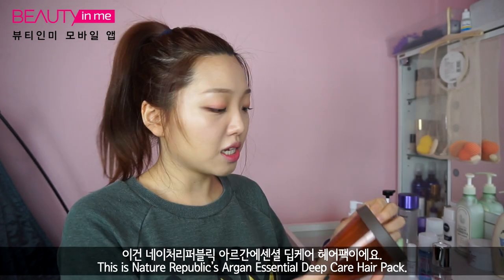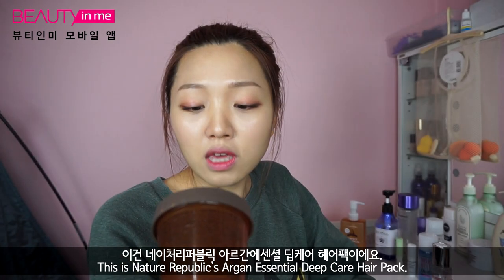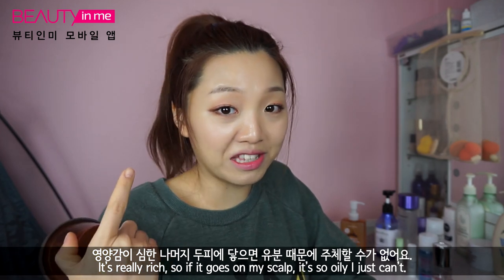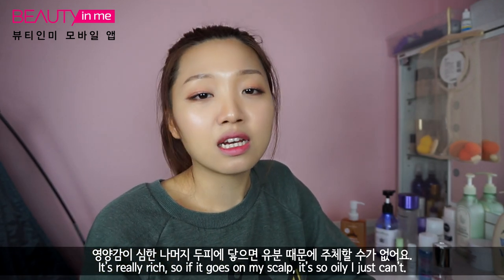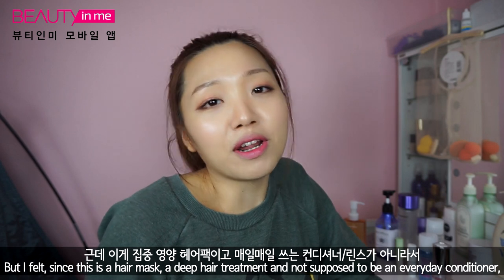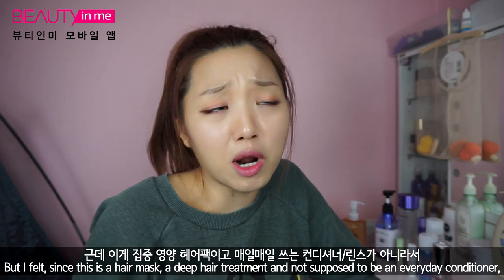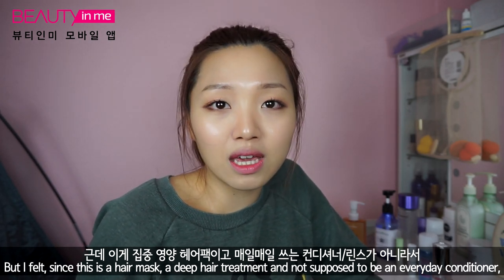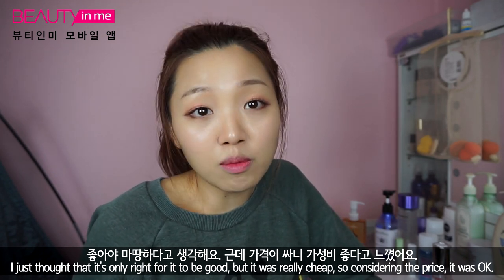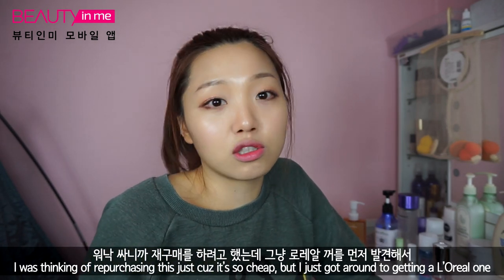I'm going to start with my hair things. This is Nature Republic's Argan Essential Deep Care Hair Pack. It's really rich, so if it goes on my scalp it's so oily I just can't — so I only used it on the ends of my hair. I did really enjoy it, but since this is a hair pack, a hair mask, a very deep treatment kind of product, it's not supposed to be like an everyday conditioner. I thought it was only natural that it's supposed to be that good. But it was really cheap, so comparing the price it was okay.